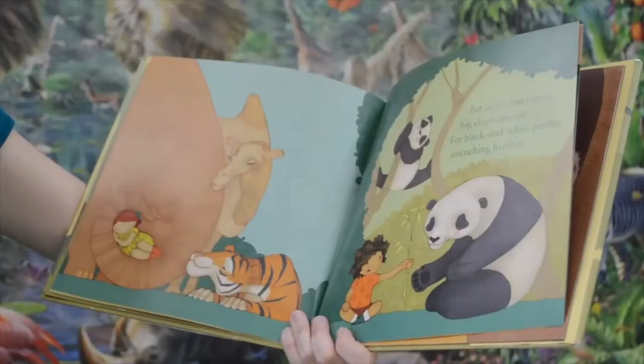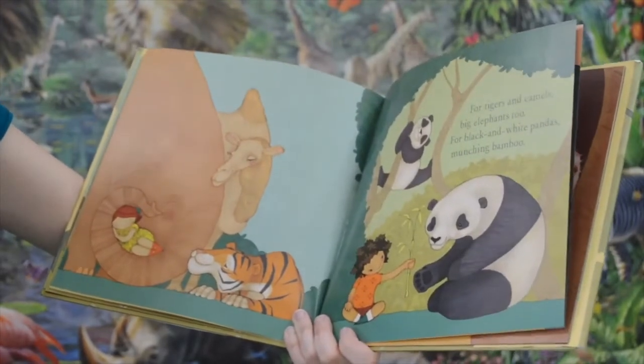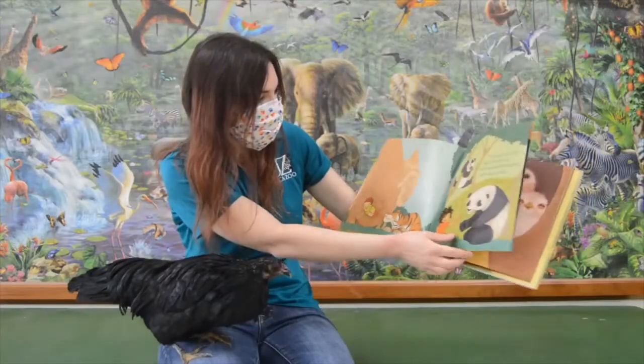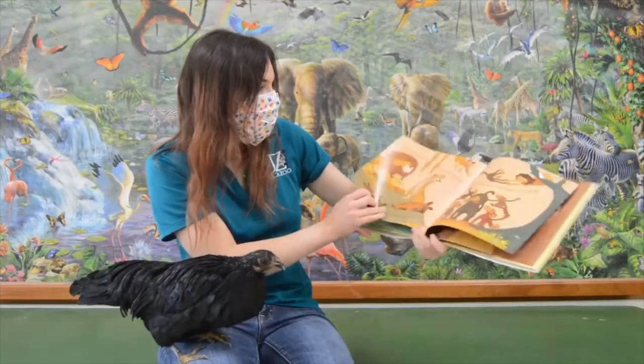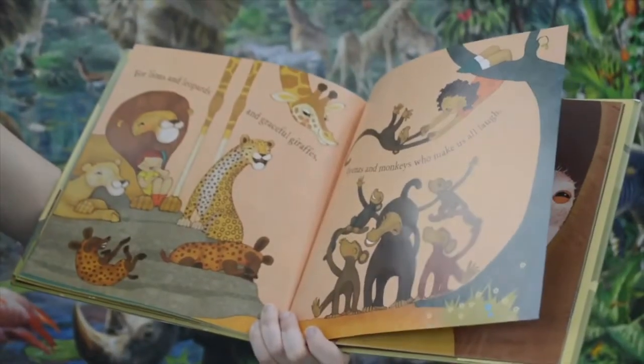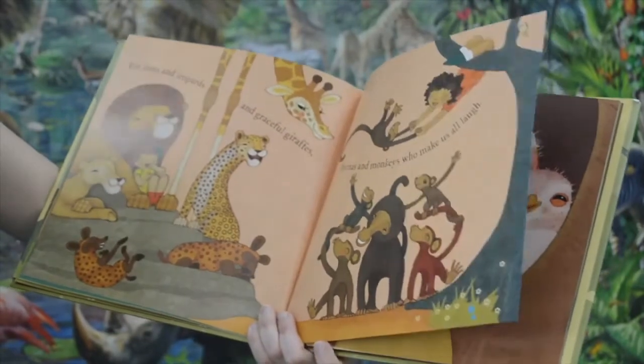For tigers and camels, big elephants too. For black and white pandas munching bamboo. For lions and leopards and graceful giraffes. Hyenas and monkeys who make us all laugh.